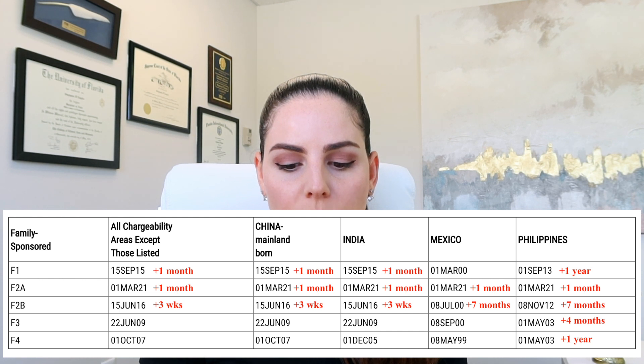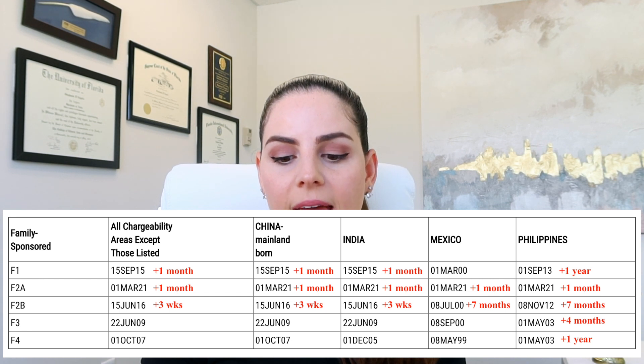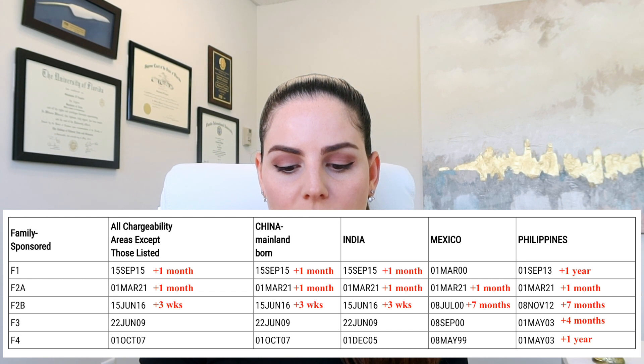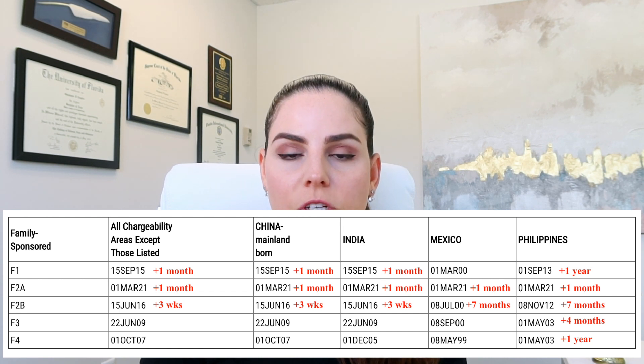For F2B, we see three weeks for all chargeability areas, China and India. But for Mexico, it was actually an increase of seven months. And for Philippines, it was an increase of seven months as well. For F3, there were no changes except for the Philippines, which did increase four months.